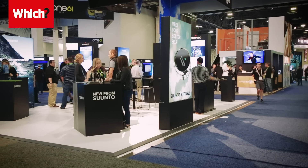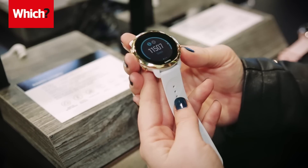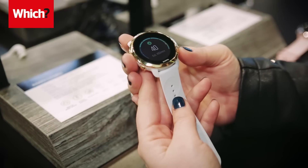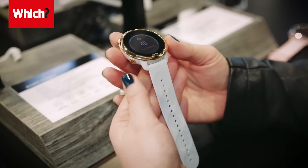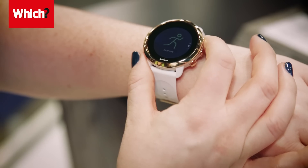There was also a new launch from Finnish brand Suunto, which has already found a following among serious athletes. This surprisingly lightweight activity tracker has a built-in heart rate monitor and will create seven-day training plans that use your fitness level and exercise history as a base.